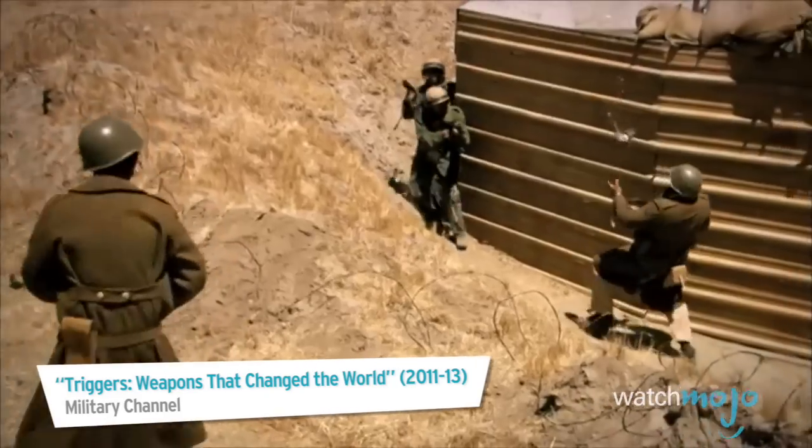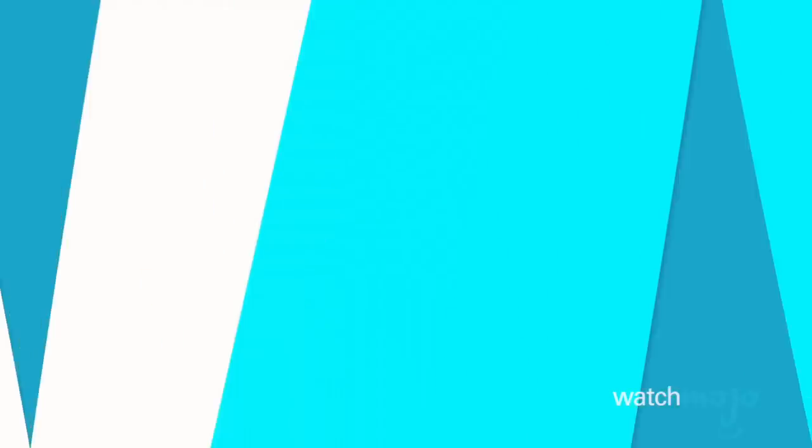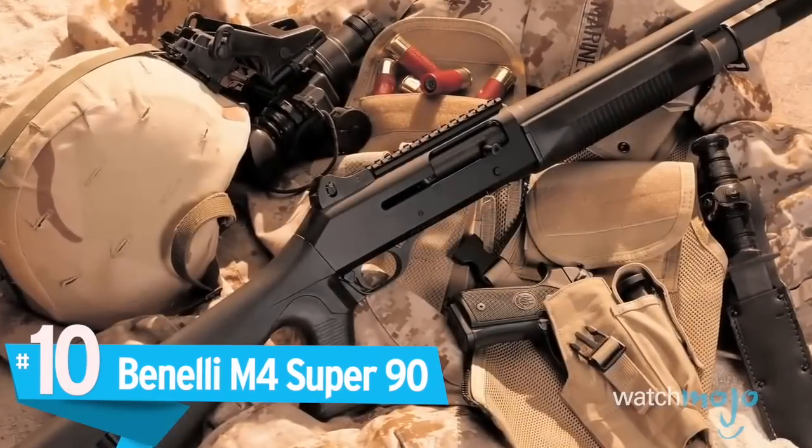The Tommy Gun evolved into the modern submachine gun and inspired the personal defense weapon, a new generation of compact automatics used by elite forces everywhere. Number 10: Benelli M4 Super 90.